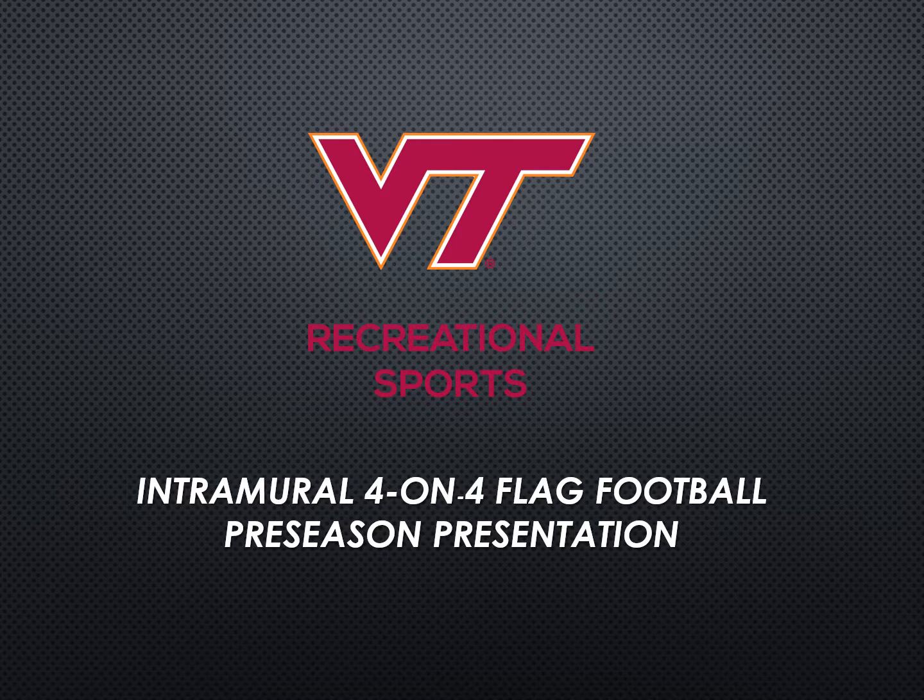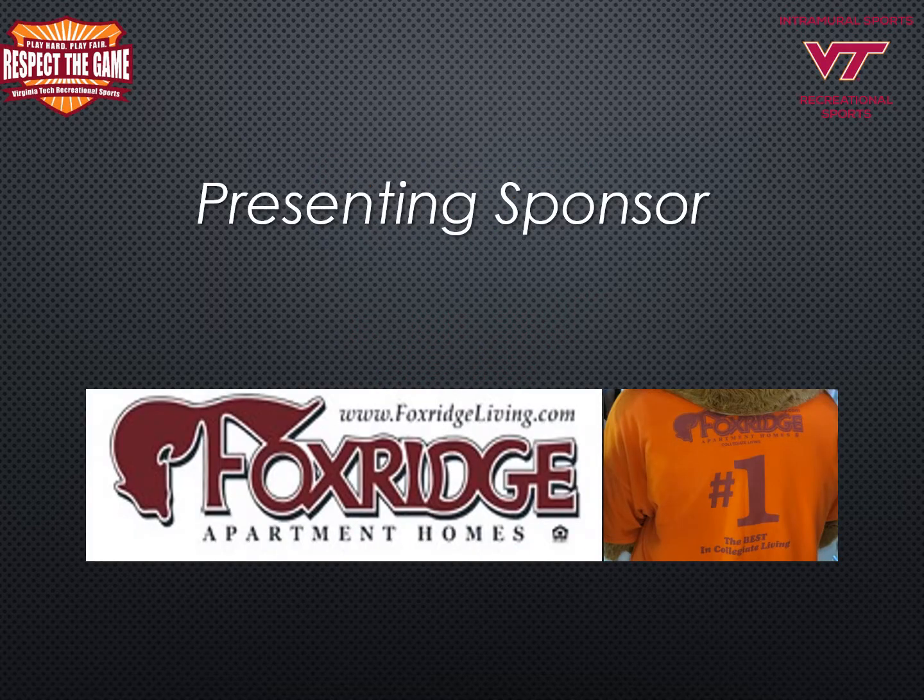As captains, it is your responsibility to share all of the information presented in this video with your teammates. Please feel free to send them the link to this presentation to view on their own time. We would like to thank Fox Ridge Apartment Homes for sponsoring this year's captains presentations and for the coveted intramural sports championship t-shirt that all team sports winners receive.